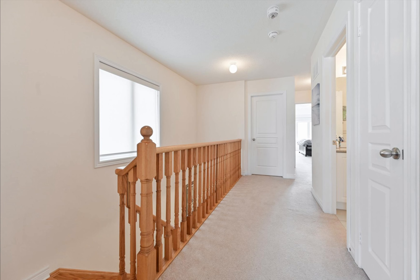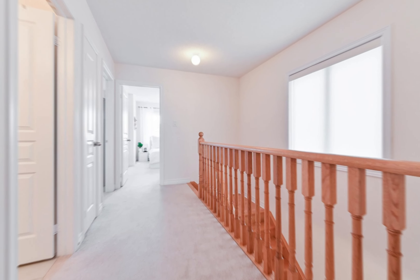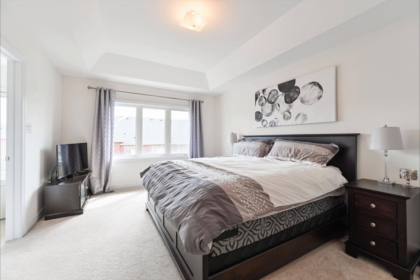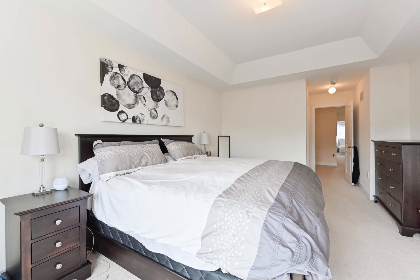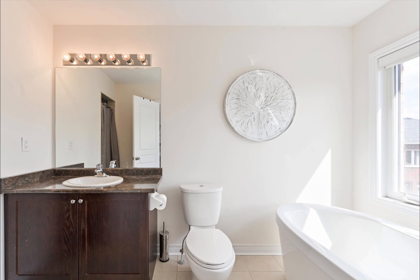The second floor laundry adds to the functionality of this beautiful property. The property measures 2,000 to 2,100 square feet according to the builder's floor plan, including 240-plus square feet of partially finished walk-out basement.